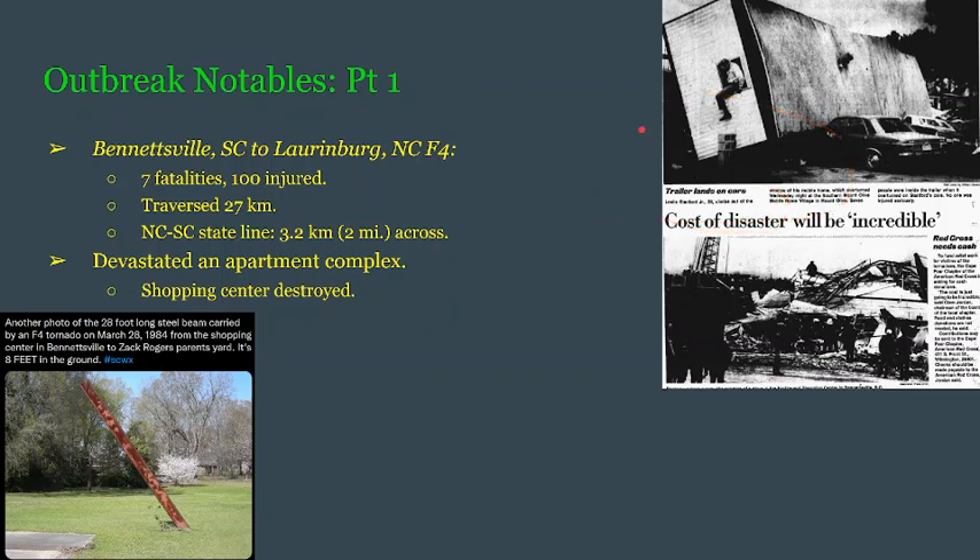As expected, tornadoes will carry mobile homes and completely obliterate them much more easily than houses. This trailer home landed on top of what appears to be half a dozen vehicles. That is a shopping center that was obliterated in Bennettsville, South Carolina.